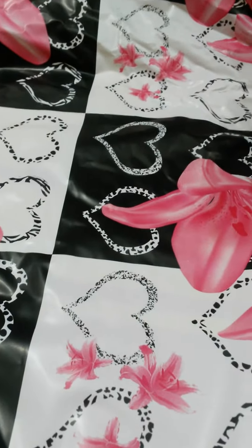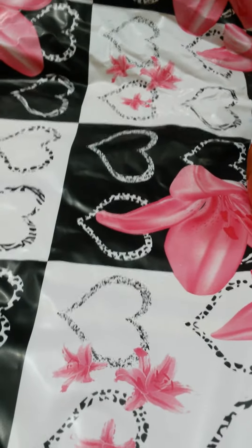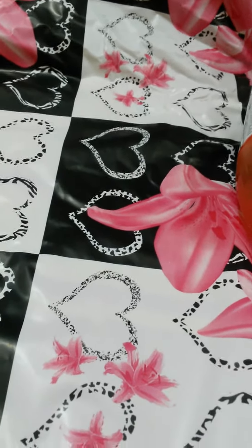Hi guys, welcome back to my channel. I'm here today to share a little Pennywise haul that I did last week. So let's dive right into it.